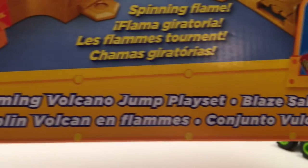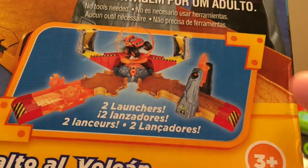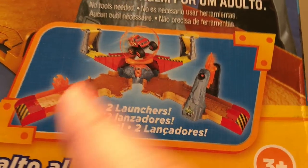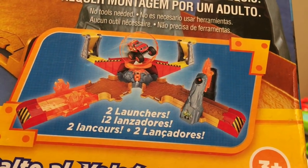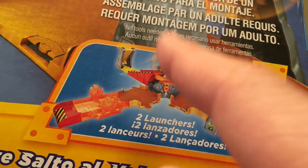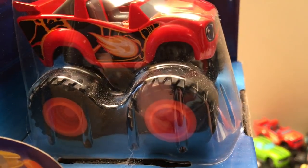One more thing I bought is another huge Blaze set — this is the Flaming Volcano Jump play set! It comes with two launchers, which is really cool, because you can put two Blaze trucks or two Monster Jam trucks on at once, go flying up over the volcano right through the spinning flame. Pretty amazing — and it comes with a Blaze truck.